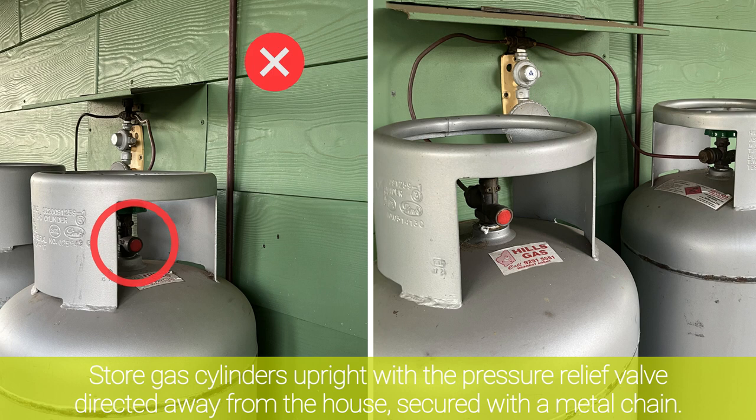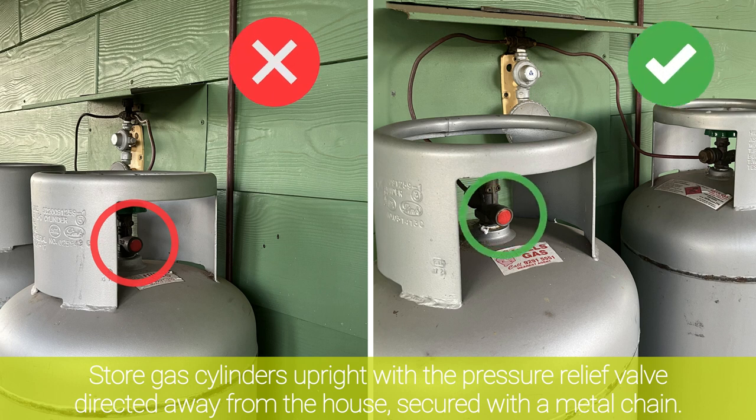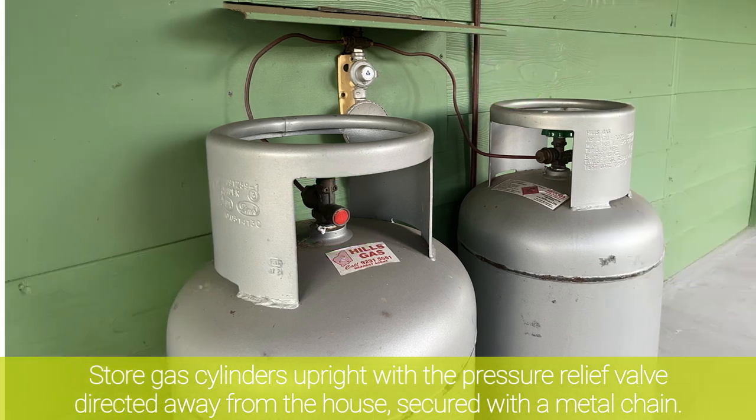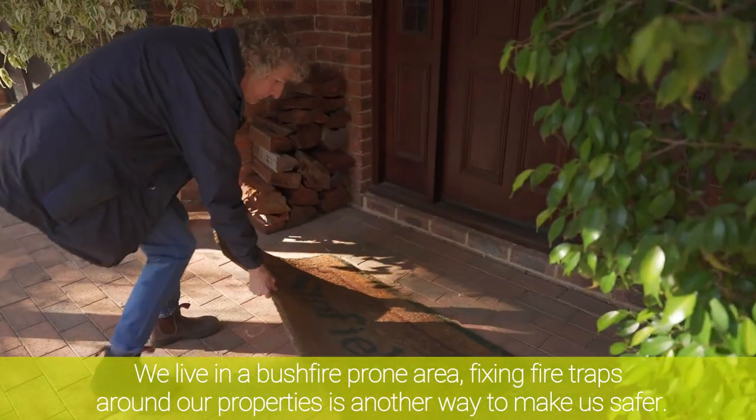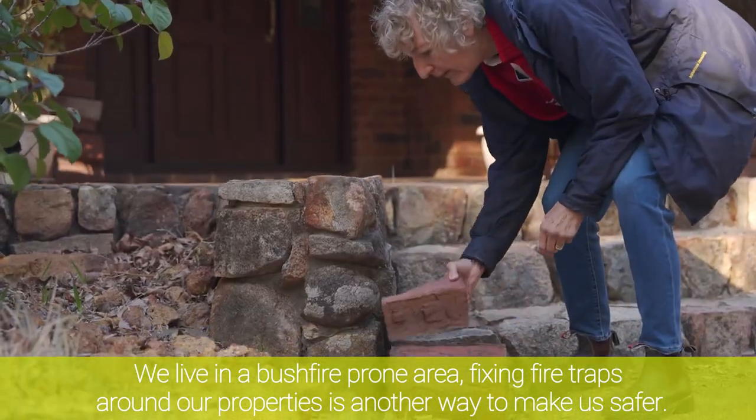Store gas cylinders upright with the pressure relief valve directed away from the house, secured with a metal chain. We live in a bushfire prone area. Fixing fire traps around our properties is another way to make us safer.